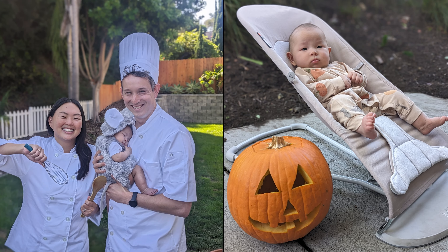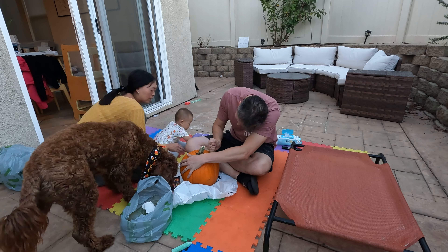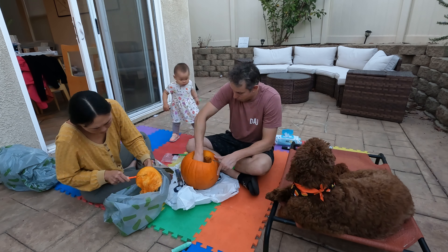Emery has gotten so much bigger since last Halloween, so Sarah and I think it's time she carves a pumpkin to make a jack-o'-lantern for the very first time. She might need a little bit of help though, so we're going to do this as a family.